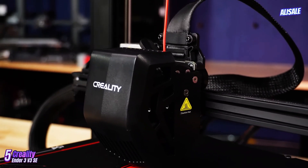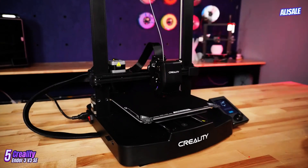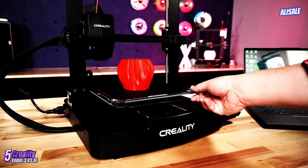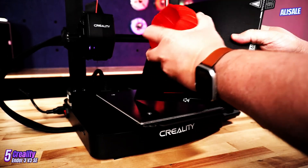Additionally, the printer includes a power recovery feature, ensuring that prints can resume after a power outage, which is a significant advantage for long print jobs. Despite its many strengths, the Ender 3v3 SE is not without its challenges.